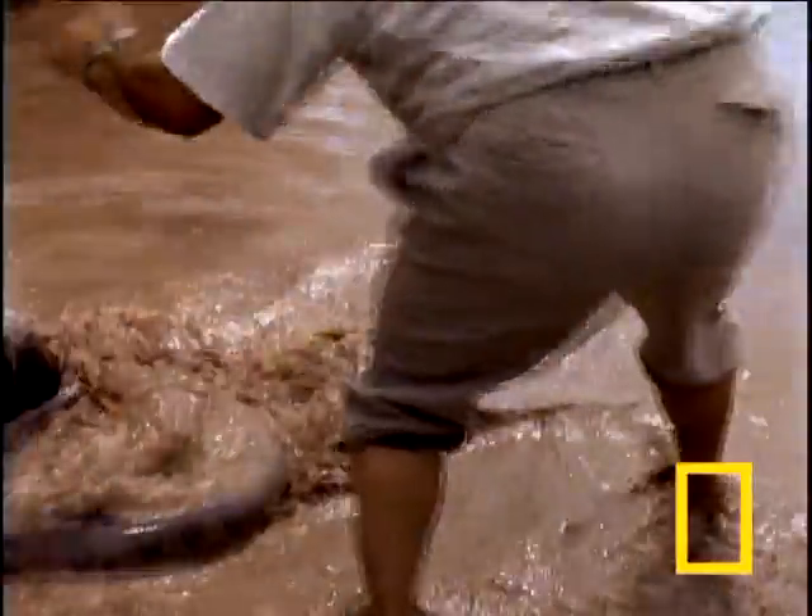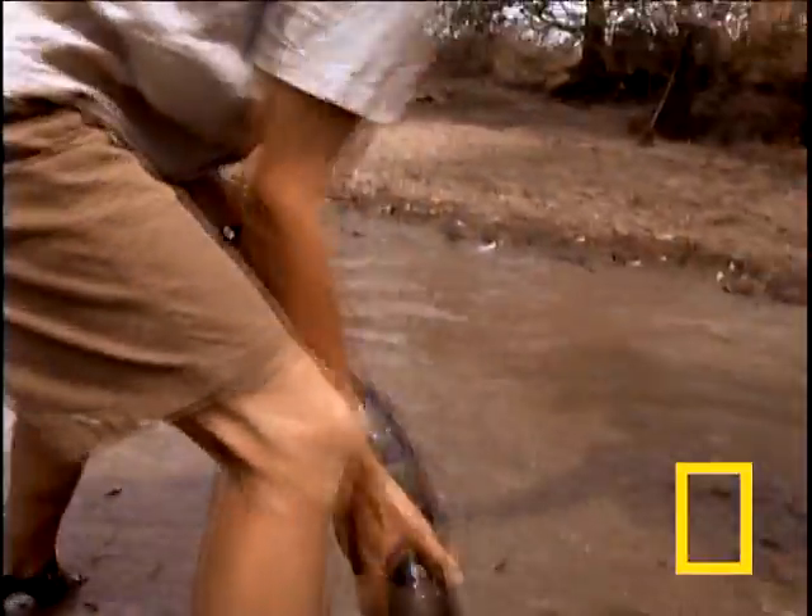Herpetologist Jesus Rivas studies these fearsome creatures for a living. Most of the time he manages to escape their wrath, but today his luck runs out. Unable to escape, the Anaconda strikes back.